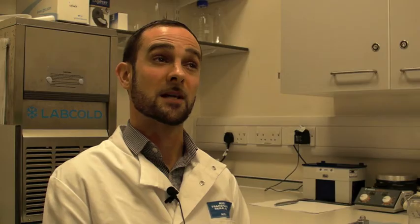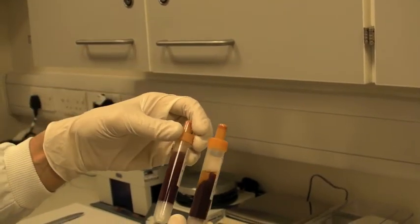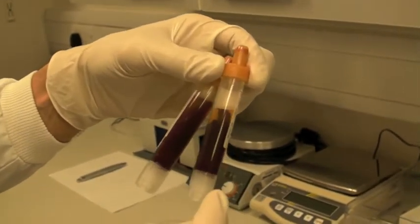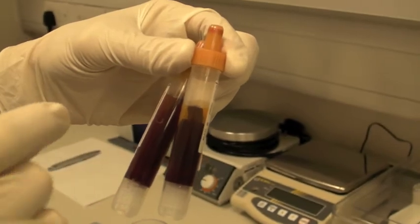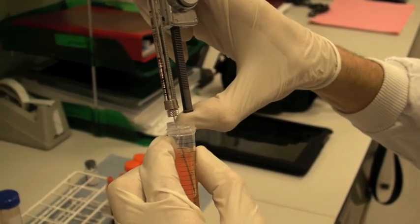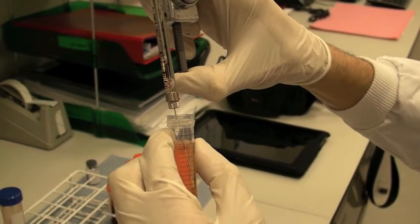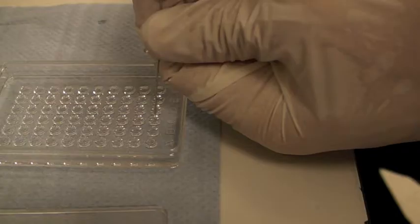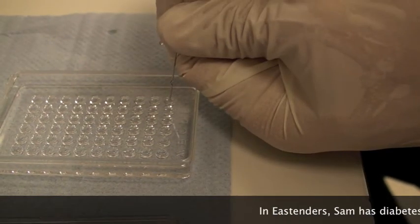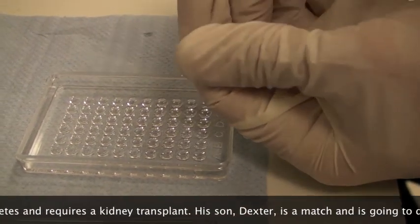I've met other people like these guys — these are immunogeneticists and they're involved with organ transplants. If you watch EastEnders, there's a blog coming from us very soon on science that actually took place in EastEnders. These guys are the ones that check if a donor can donate an organ to a recipient — they check if there's a match between the two people, and they do that on a petri dish.